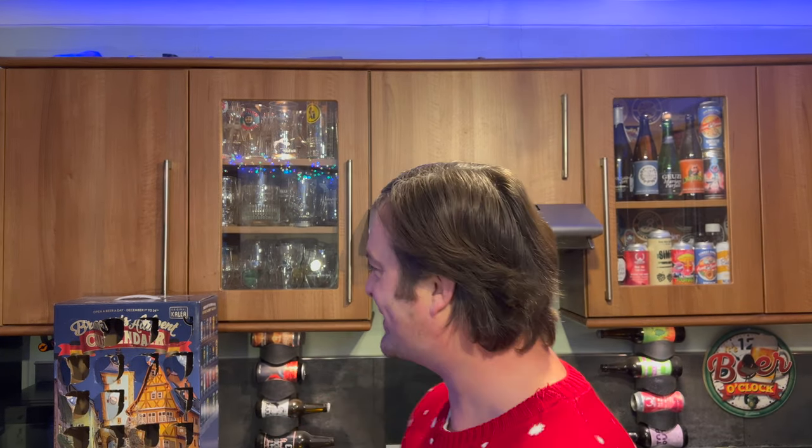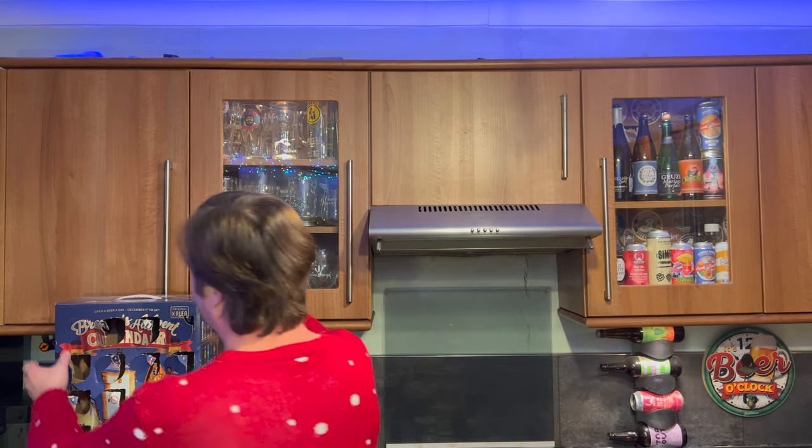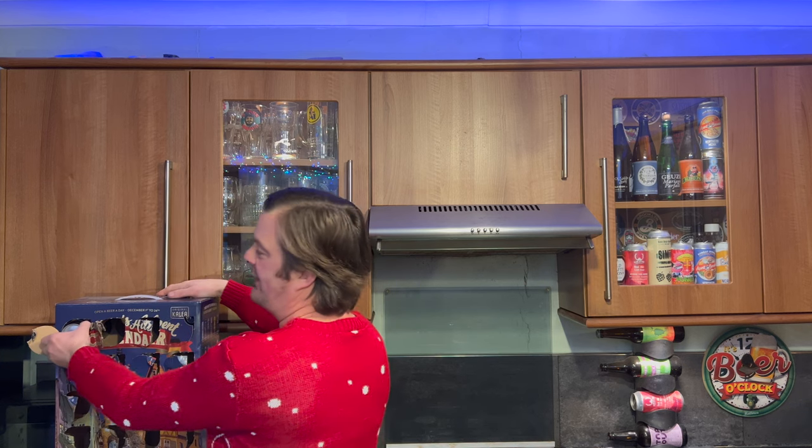It's Beer O'Clock on Real Old Craft Beer. We're on beer number 22 of the Brewer's Advent Calendar from Germany — the original case that I picked up in Costco for £56. Three beers to go, then. It's all getting very Christmassy. It's not even light this morning — quarter to nine. But we're going to do beer number 22. Let's get it out of the box.